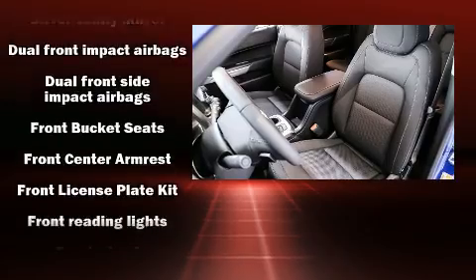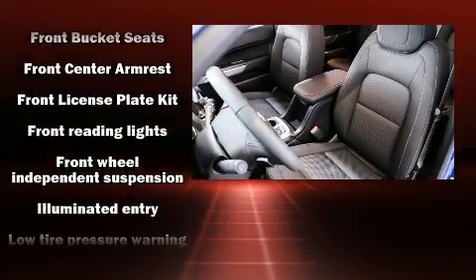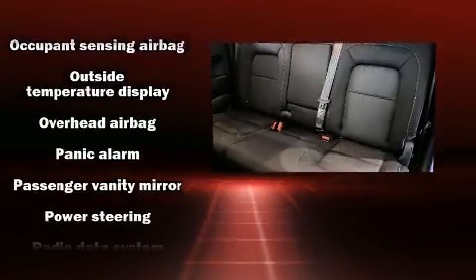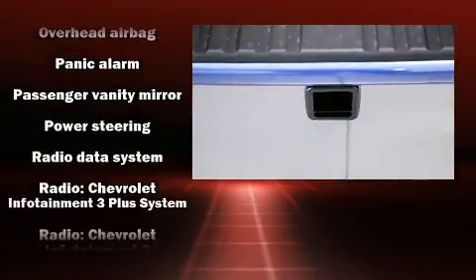Chevrolet ensures the safety and security of its passengers with equipment such as dual front impact airbags, head curtain airbags, traction control, a security system, and four-wheel disc brakes with AVS.